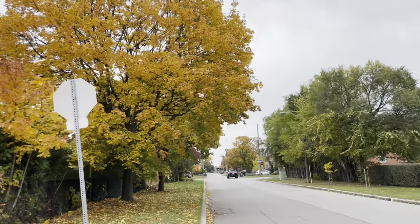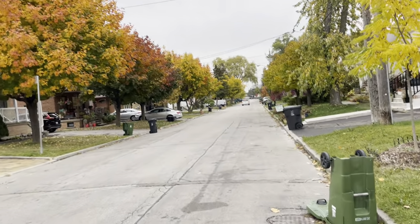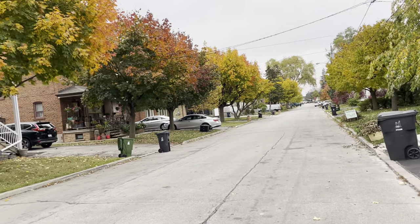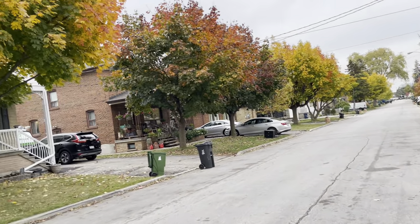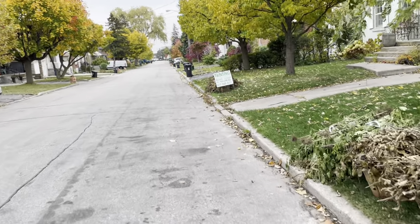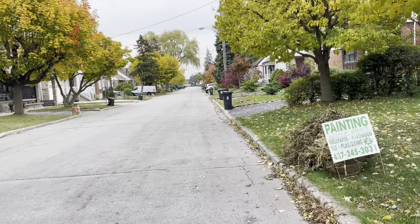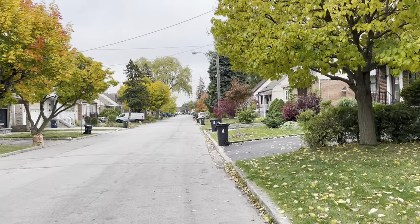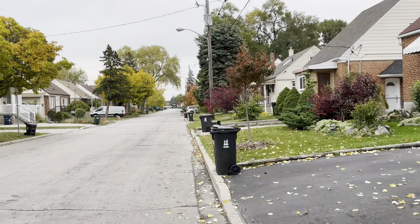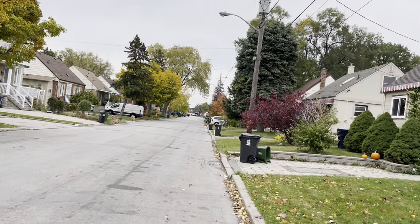Look at that — it definitely looks like fall out there. A lot of the leaves have changed color, although I'd still say half of this tree is still kind of green, and a quarter of this other tree is still green.